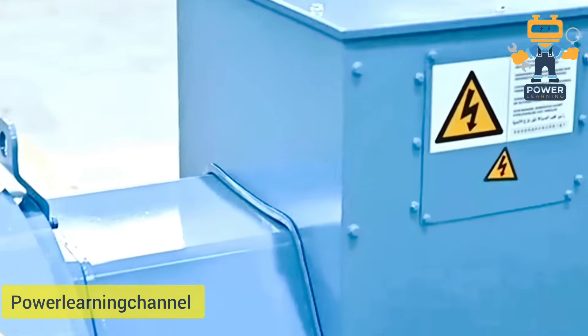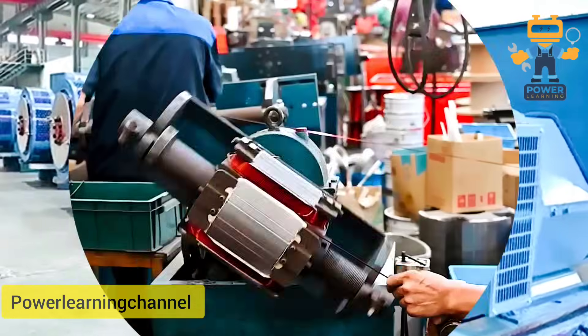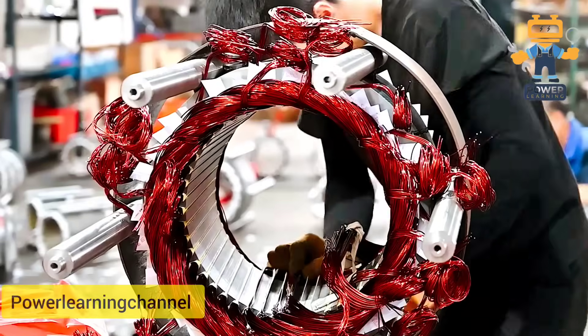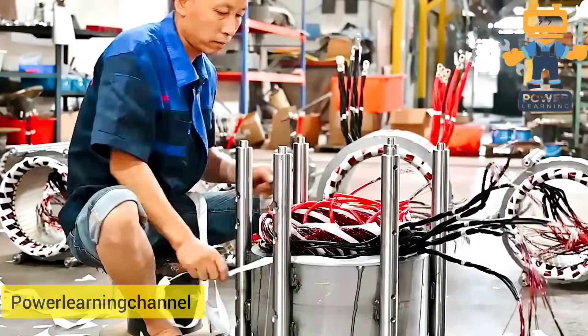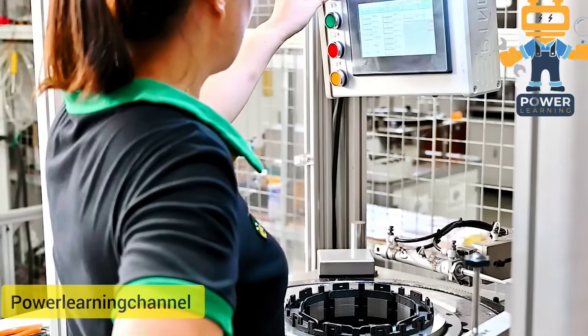Quick question: what if your generator could regulate itself without any help from the outside? Sounds impressive. Let me show you how the shunt excitation system does exactly that. And by the end of this video, you'll know when it's a smart move and what it might cost you.